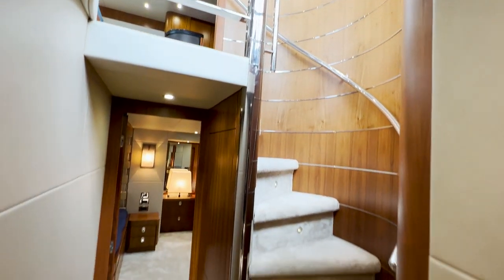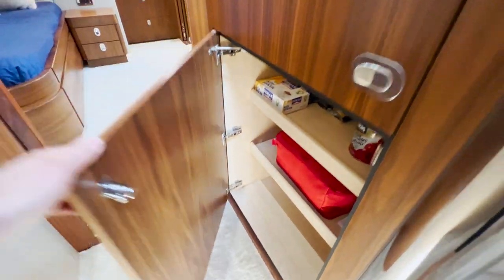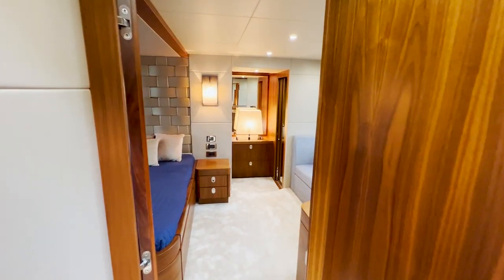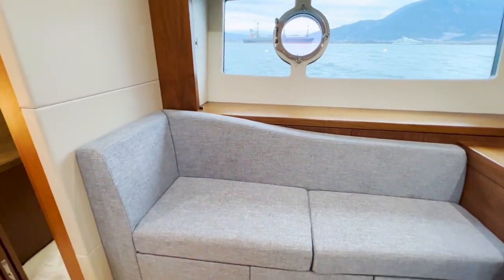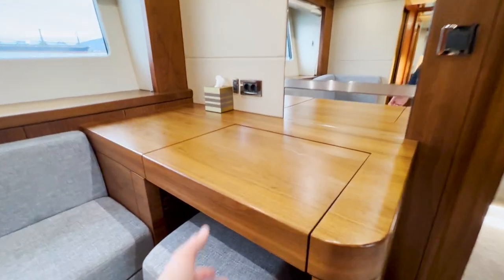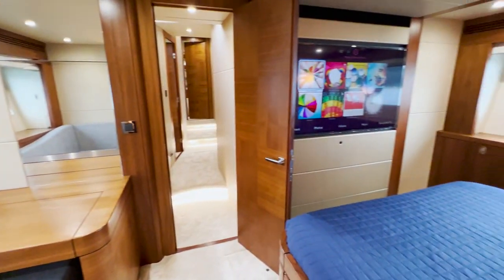Coming down the stairs from the helm station, you have the switchboard panel and, hidden here, a large storage compartment where you could put a washing machine — a second one, as you already have one in the crew cabin. Then you are in the master cabin, with a nice day sofa on the side with storage underneath, a beautiful big window with integrated porthole, the cosmetic table that opens like this, and mosquito nets for the portholes — really important so you don't get bitten.